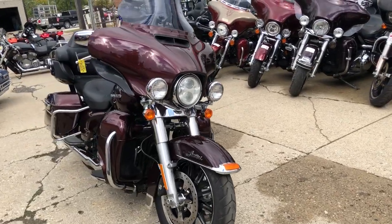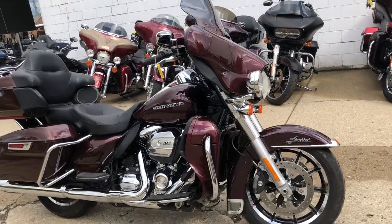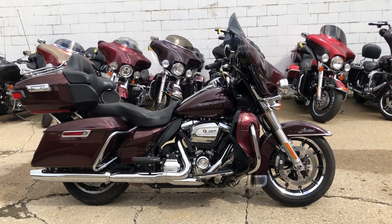We've got financing programs available for everybody — good credit, no credit, bad credit, we've got a program for you. We can get you riding. We deliver anywhere in the United States, from our store to your door.